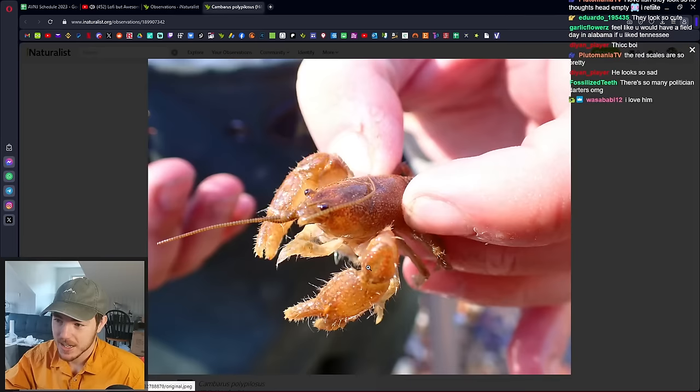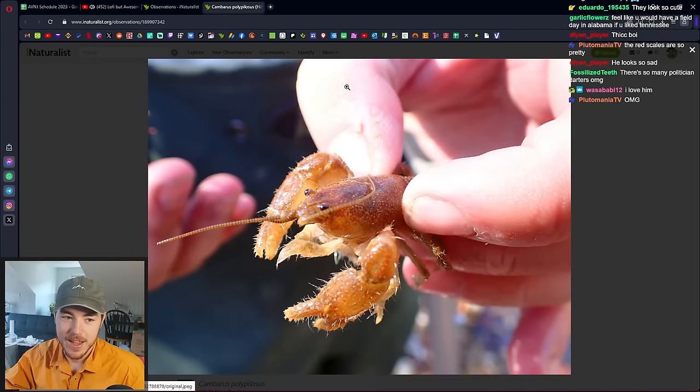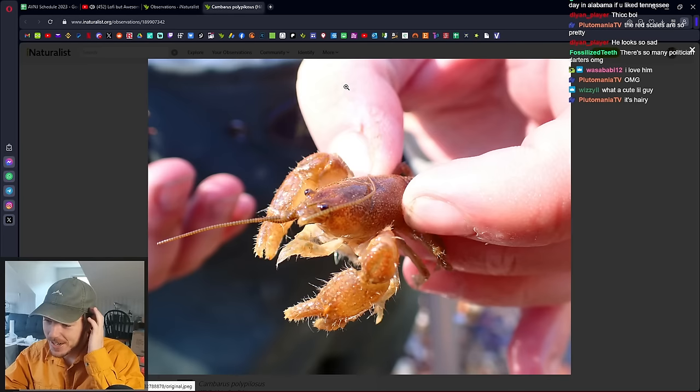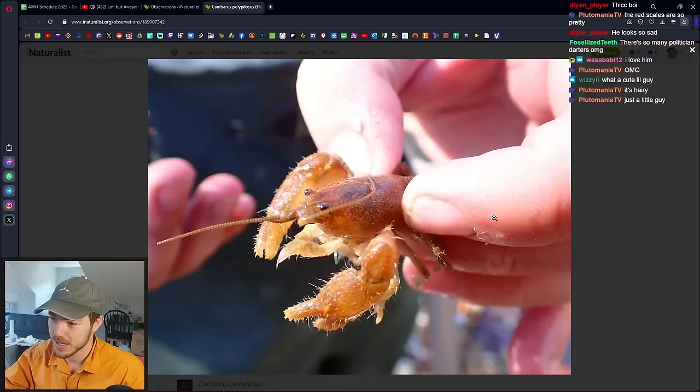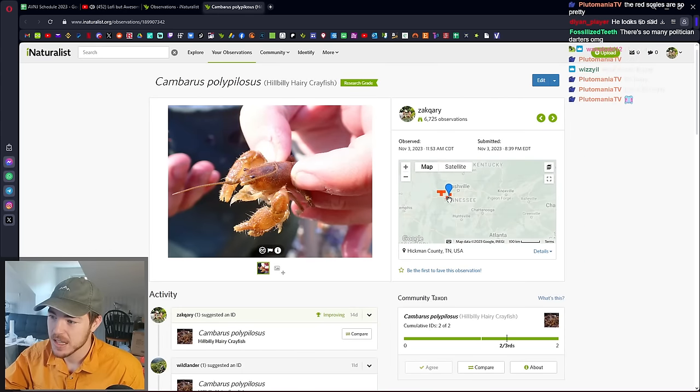I picked it out of the water and Jared was like, 'Oh yeah, the Hillbilly Hairy Crayfish — how could anybody forget that?' Apparently there's multiple species of hairy crayfish — probably a sensory thing. But this specific one is very range-restricted to a small area in Tennessee.